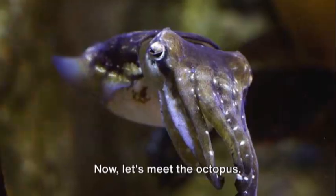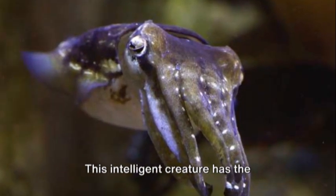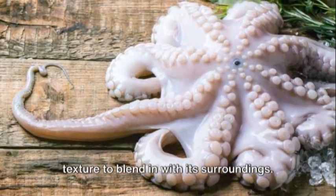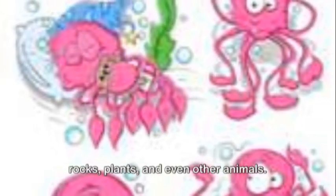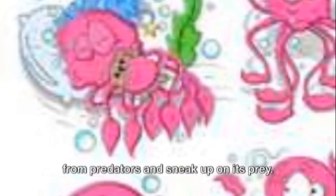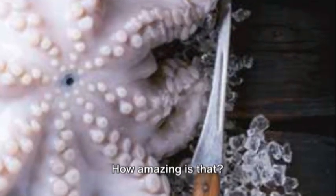Now let's meet the octopus. This intelligent creature has the incredible ability to change its color and texture to blend in with its surroundings. It can mimic the patterns and shapes of rocks, plants, and even other animals. This adaptation helps the octopus hide from predators and sneak up on its prey.